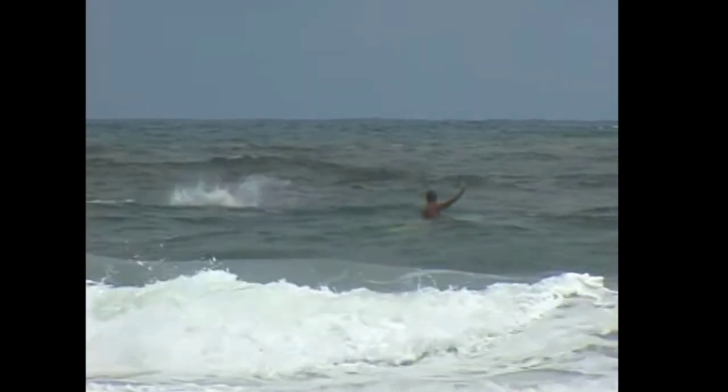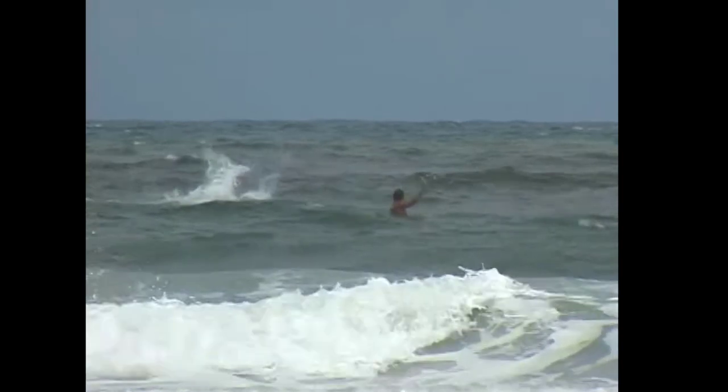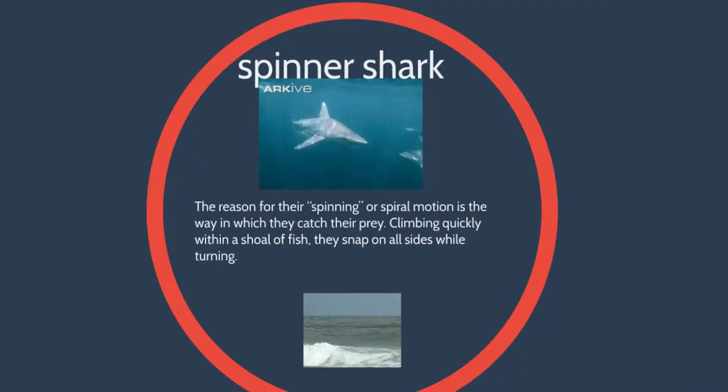Those guys are the acrobat sharks. They'll spin and spin and spin. It's really cool to see.